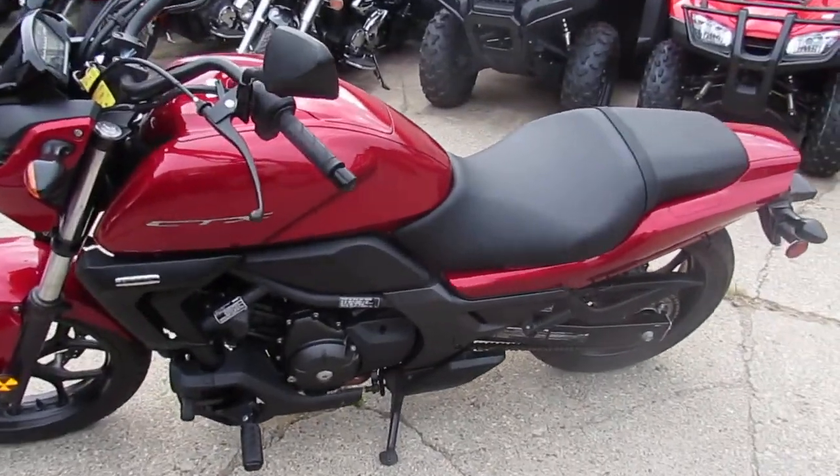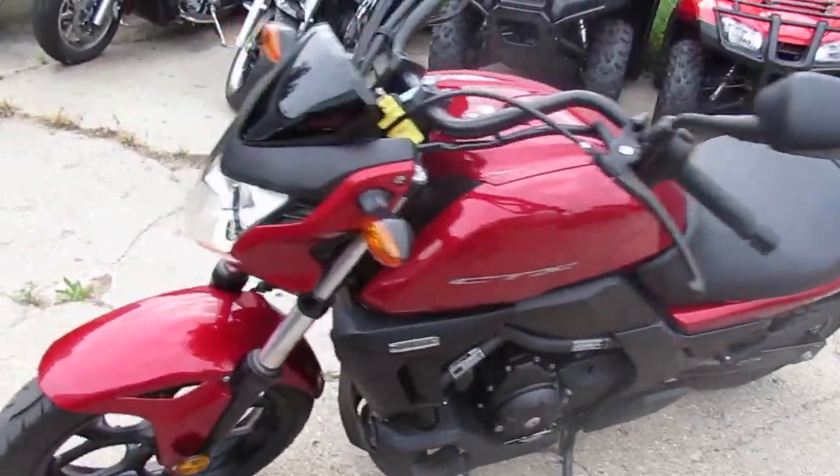Visit our website. It's ApprovalPowersports.com. We've got over 400 used bikes. We've got guaranteed financing.